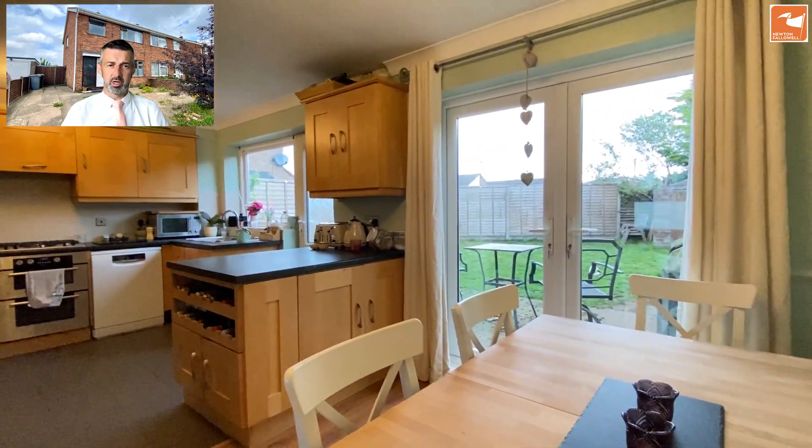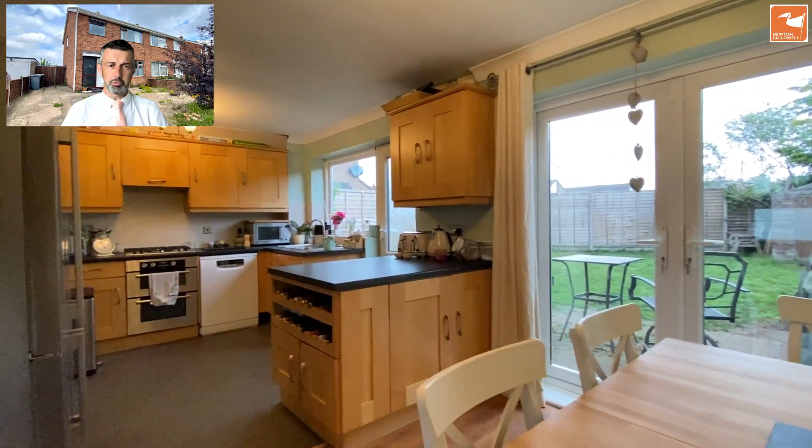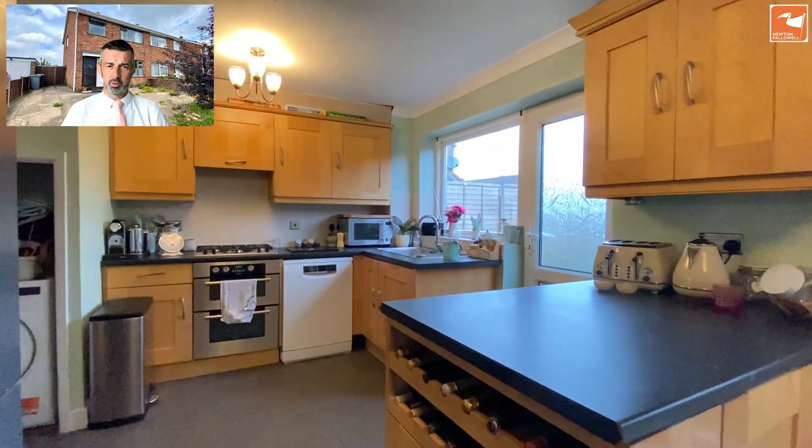Behind me is a kitchen diner, running the full width of the property with doors out to the garden. It used to be a separate kitchen and dining room but has been opened up, giving you lots of space.